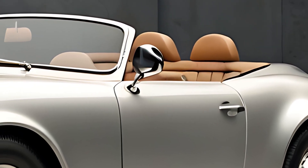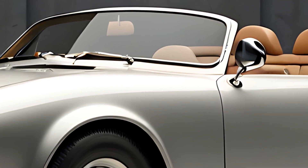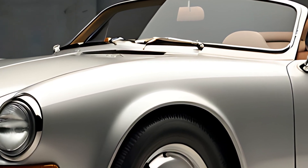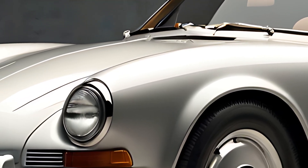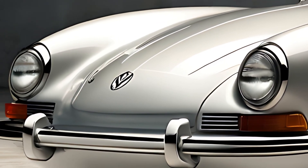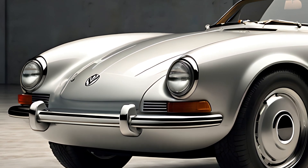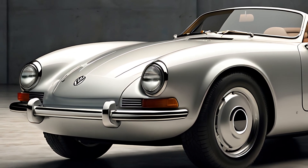The 2025 Hebmuller Cabriolet is a two-seater convertible that blends retro charm with modern sophistication. Its design echoes the sleek, rounded body lines of the original, featuring a long hood, compact cabin, and elegant rear deck. The soft-top roof is fully retractable and crafted from high-quality materials, ensuring durability and an authentic vintage look.